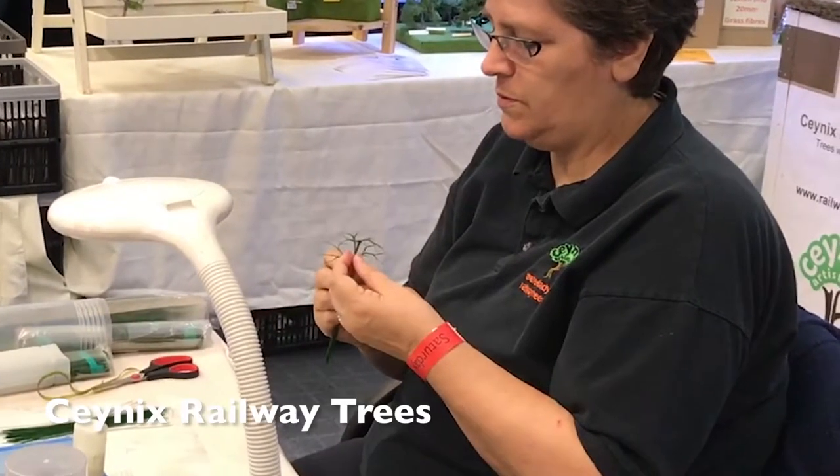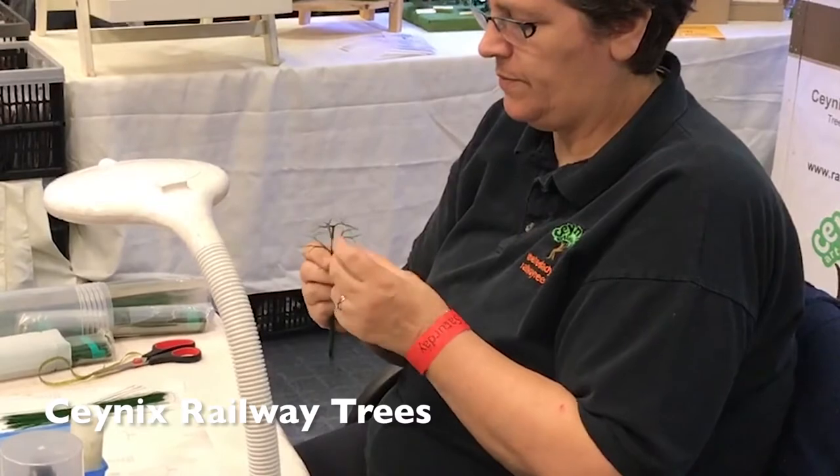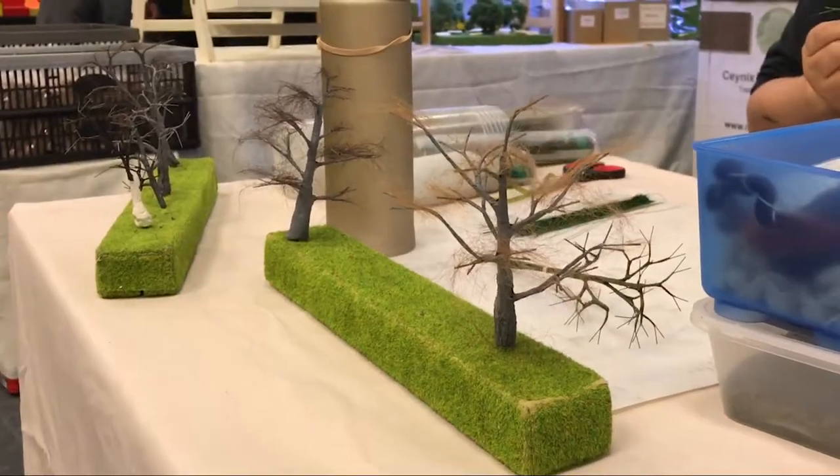One of a number of demonstrations going on was by Scenics, which produced hand-crafted scale-model trees.